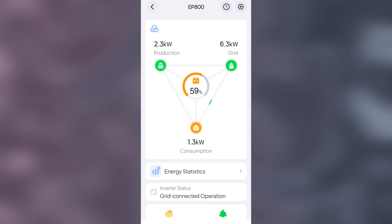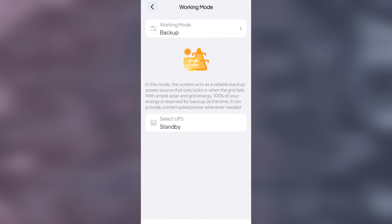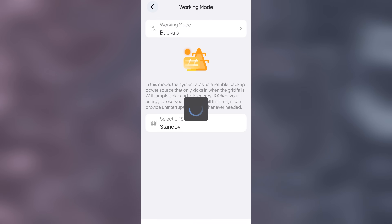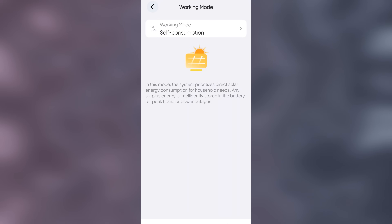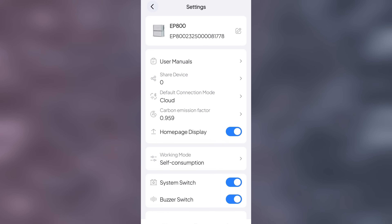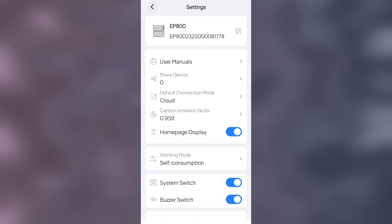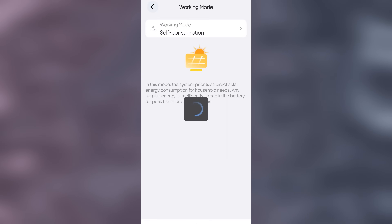In self-consumption mode, the system prioritizes direct solar energy consumption for household needs. Any surplus energy is stored in the batteries for power outages or when solar production isn't available. This mode is a great choice if you're going to be running completely off-grid. With AC disconnected, we're now prioritizing the solar connection to charge the batteries and feed the circuits.